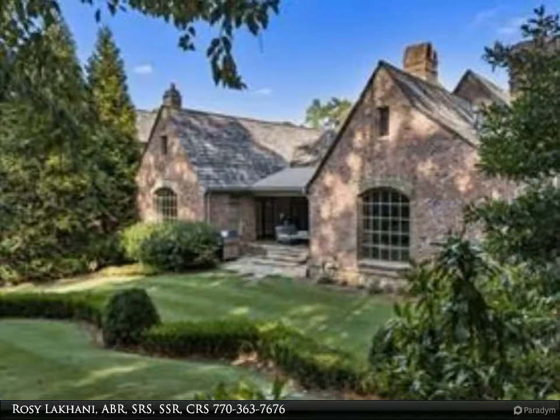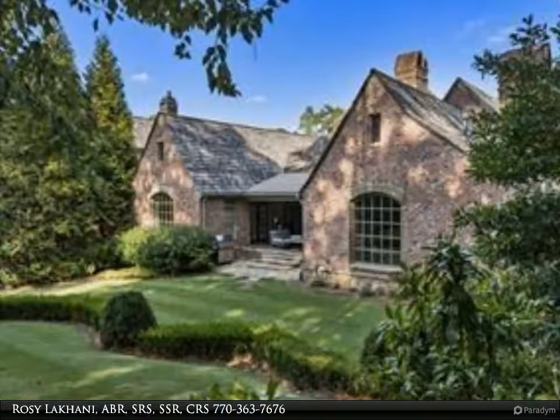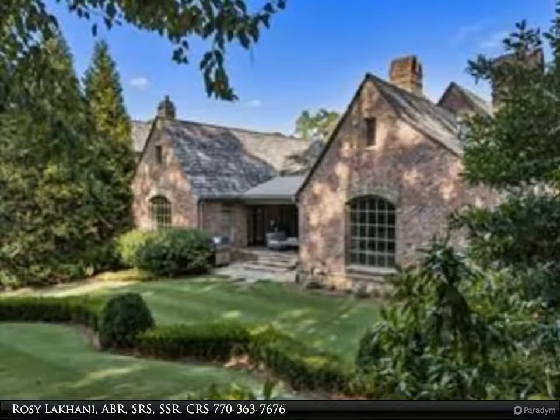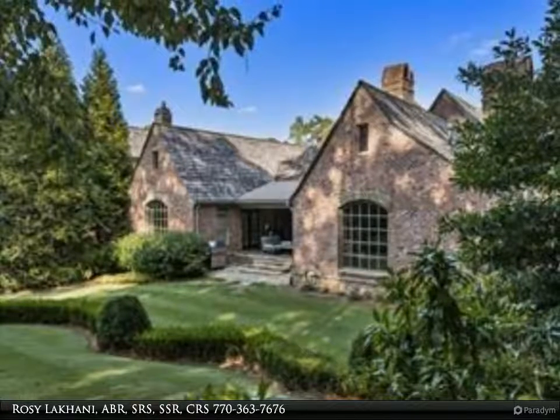Media room, fireside billiards area with wet bar, and stone flooring throughout. Guest suite with full bath and steam shower. A 500-bottle wine cellar with custom iron gate, gem craft room with work island, storage, and workshop.